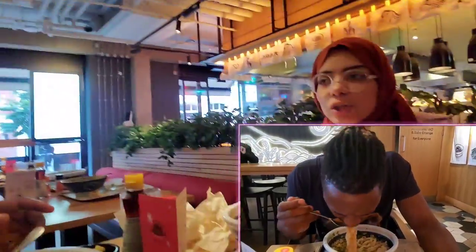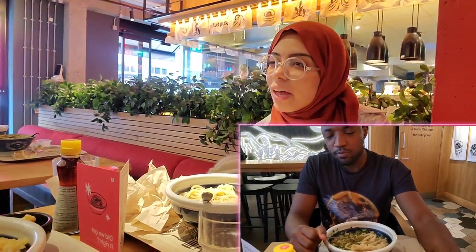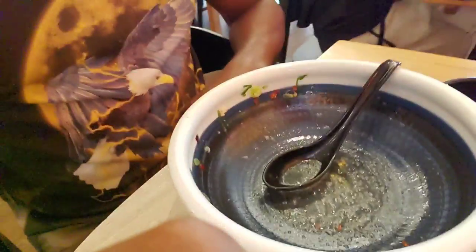The first initial reaction is 8. Yeah, 7.5 to 8 right now. It is delicious. Straight up delicious. Cleaned it — nothing left. Absolutely nothing left.